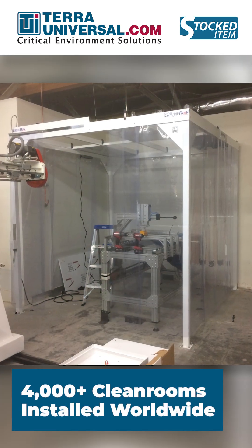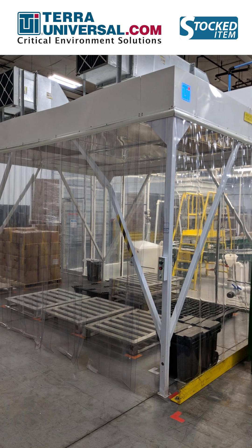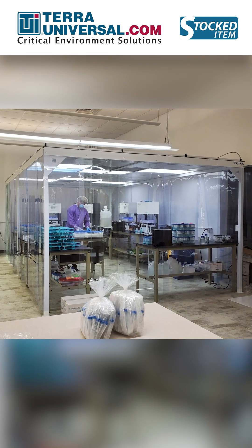Terra offers a vast selection of prefabricated and in-stock cleanrooms available to ship from our California manufacturing facilities within one to three days.